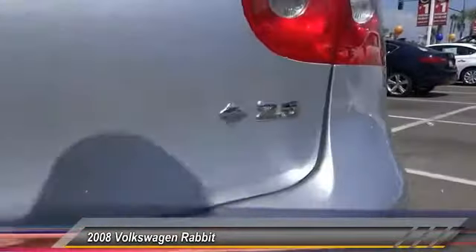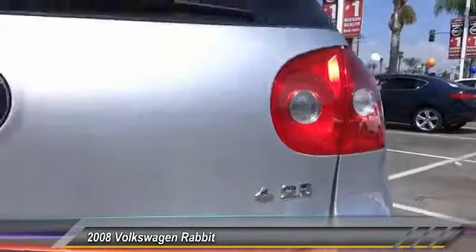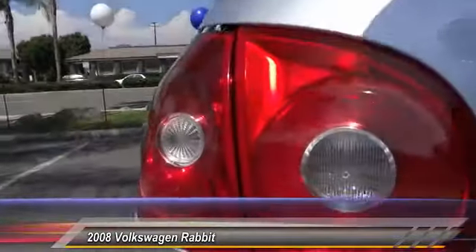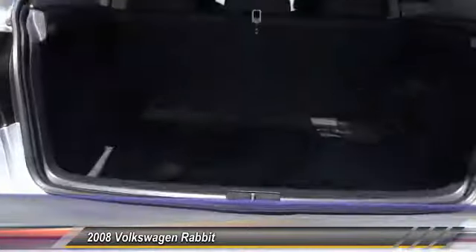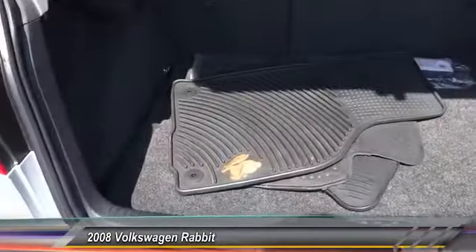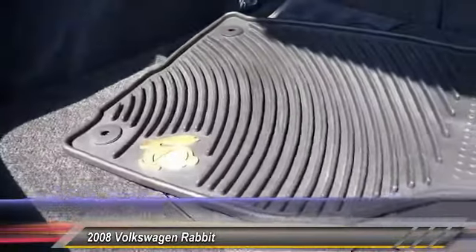This vehicle has less than 100,000 miles. Here are some of this vehicle's great options: keyless entry, air conditioning, cruise control, AM FM stereo radio, clock, MP3 capability, child safety locks, power windows, trip odometer, security system.